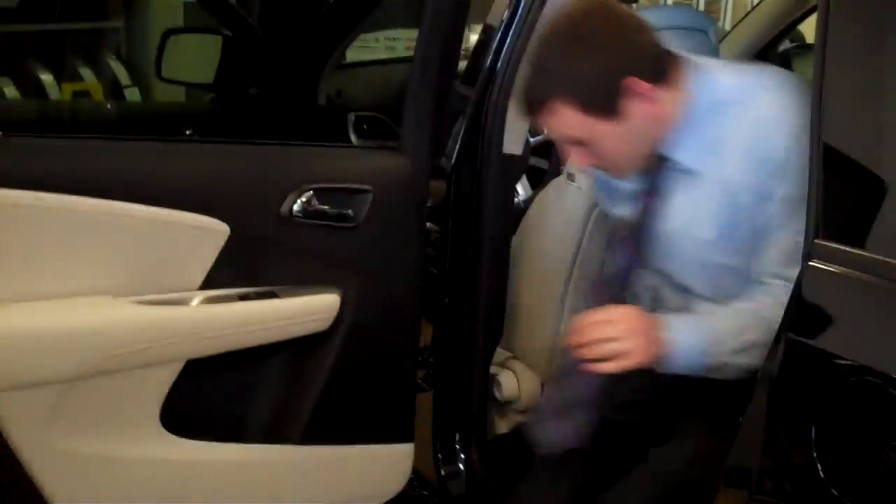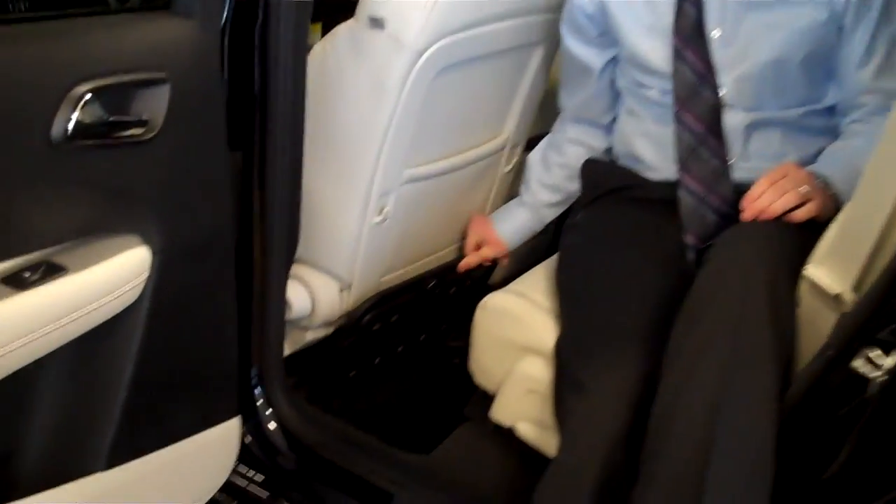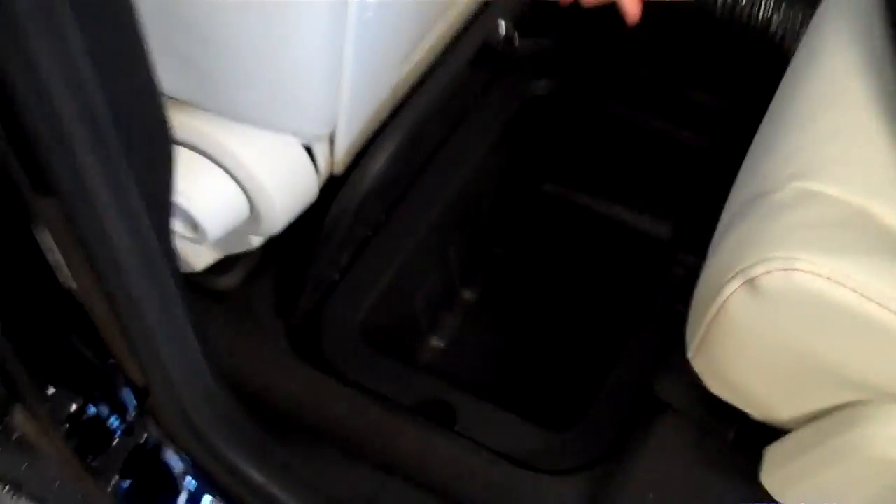One of the other nice features - let's say you're out with the kids and you've got a little camping trip going. You've got built-in coolers right into the floor. Throw some ice, throw some drinks right in there. On both sides of this vehicle you have two built-in little coolers.